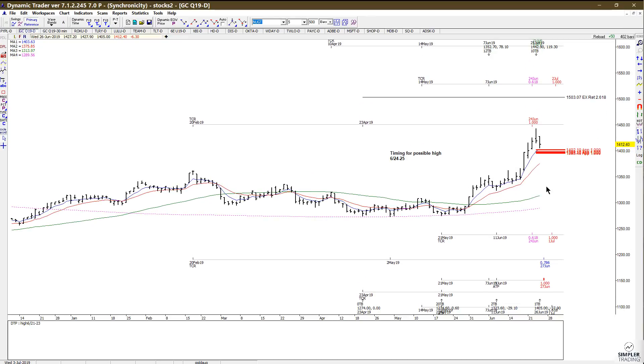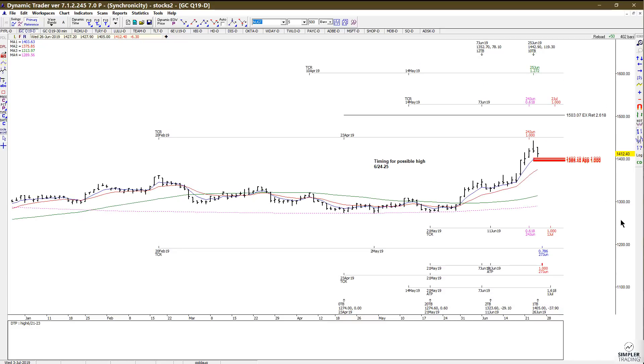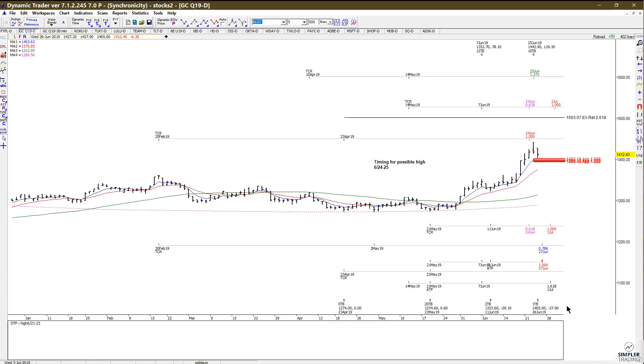So on the 24th and 25th we were anticipating that high, and we did finally get at least a healthy reversal. It's probably only tradable if you're intraday trading, but we did have a decline from that 1442 area down to 1405, which is 37.90.